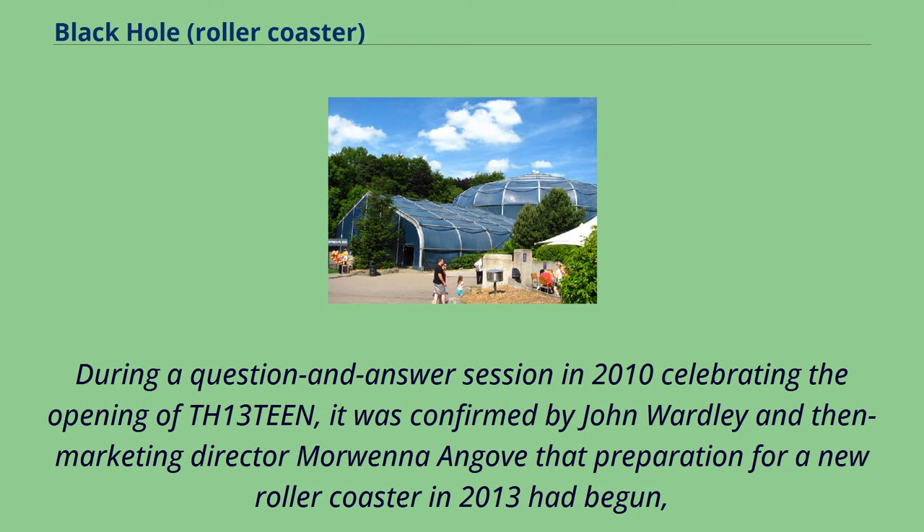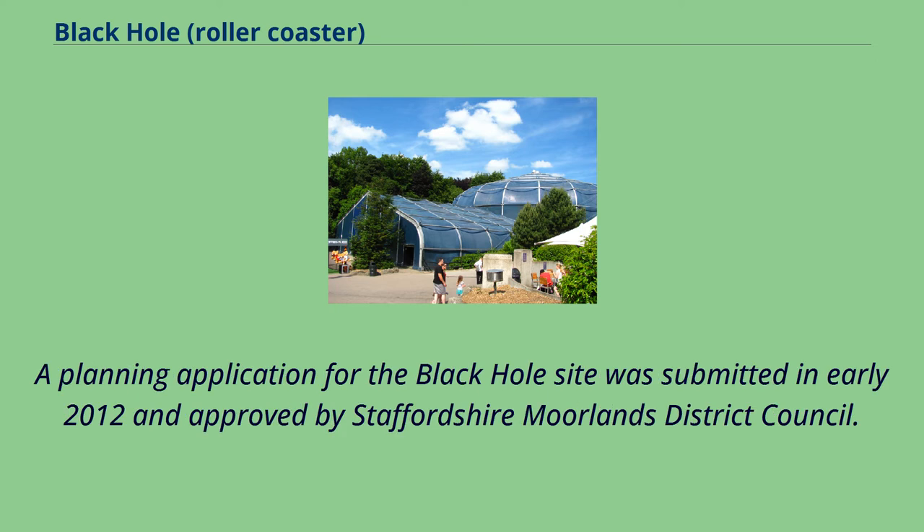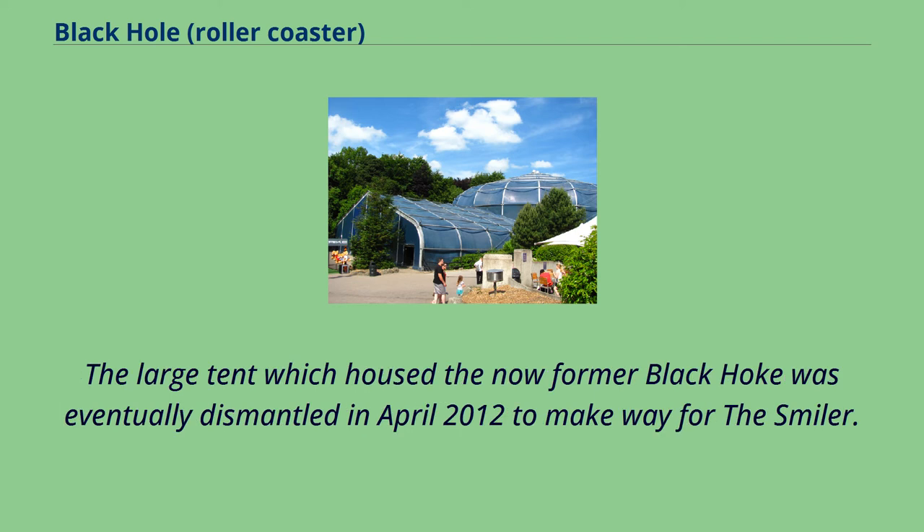During a question and answer session in 2010 celebrating the opening of TH13teen, it was confirmed by John Wardley and then-marketing director Morwenna Ongovi that preparation for a new roller coaster in 2013 had begun, and that the former site of Black Hole was being considered for the location. A planning application for the Black Hole site was submitted in early 2012 and approved by Staffordshire Moorlands District Council. The large tent which housed the former Black Hole was eventually dismantled in April 2012 to make way for The Smiler.